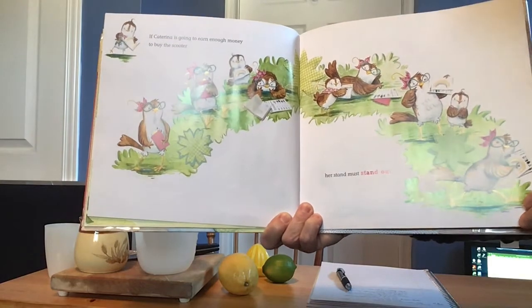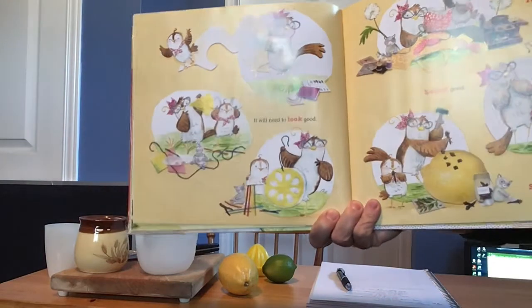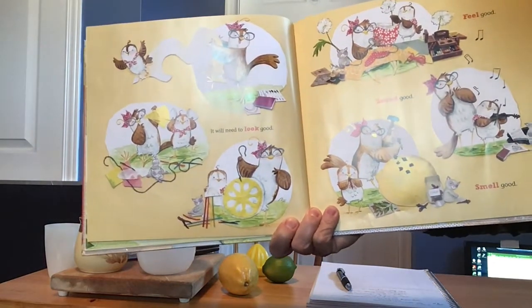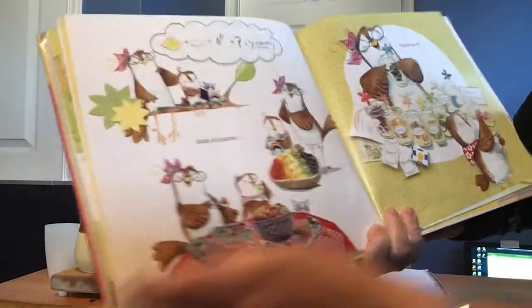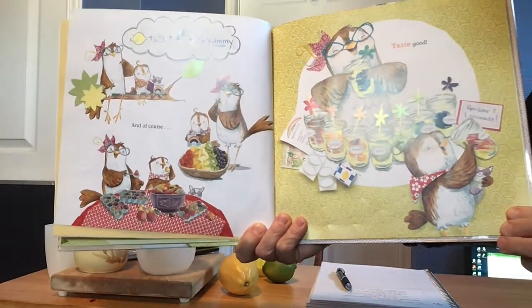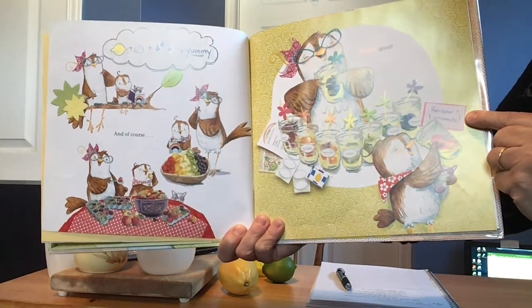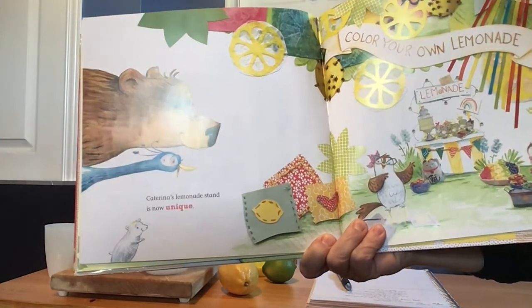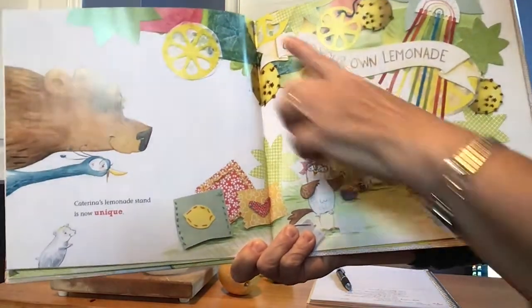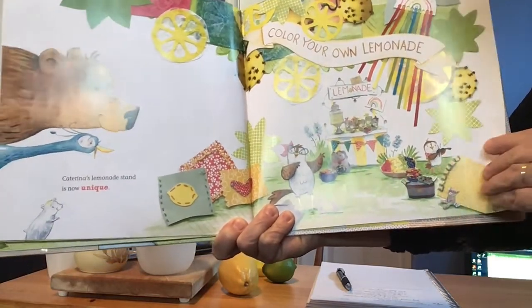Katerina's lemonade is delicious but everyone else's is too. If Katerina is going to earn enough money to buy the scooter, her stand must stand out — she needs to make her lemonade unique. It will need to look good, feel good, sound good, smell good, and of course taste good. Her sign says Rainbow Lemonade — that sounds interesting. It says color your own lemonade. That's awesome, look at all her fruit there!